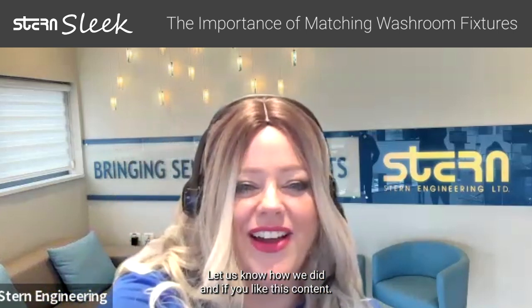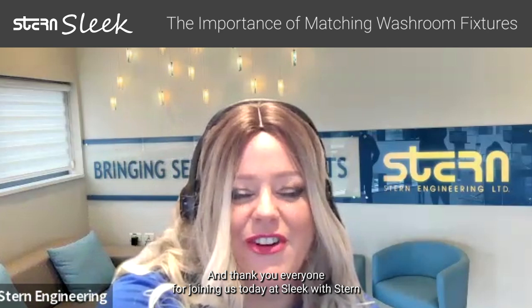Nicole, thank you for that great information. For anyone who has more questions or needs specific info for their projects, of course, you can send us your prints. You can also message us on our LinkedIn or contact us in the information below in the comment section. Let us know how we did and if you like the style of content. Thank you, everyone, for joining us today at Sleek with Stern.